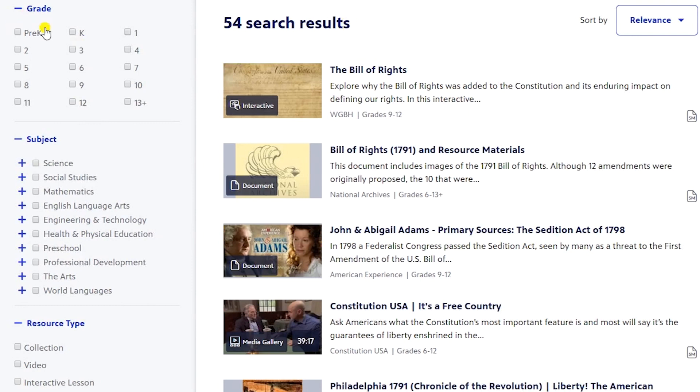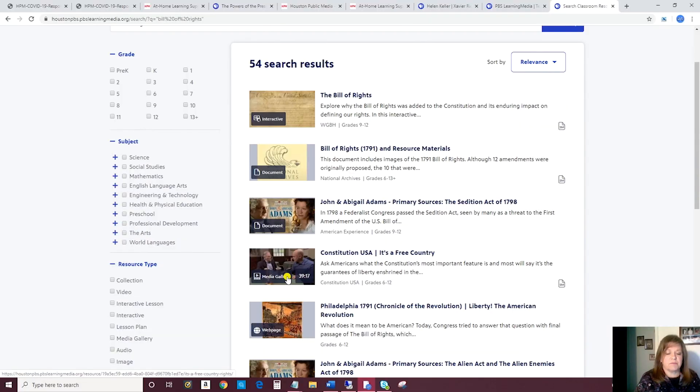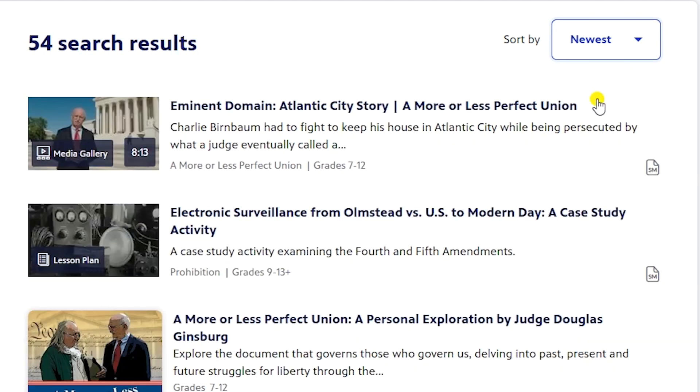As you can see, you've got 54 search results. You can narrow those down by grade or by resource type. You will also see what kind of resource it is — this is an interactive which has about 13 different pages to it. Some are videos, some are readings, some are activities. Here's a document from the National Archives, other documents, Media Gallery, web page. You can sort them by relevance, by what's popular, and also by what are the newest additions in this category.